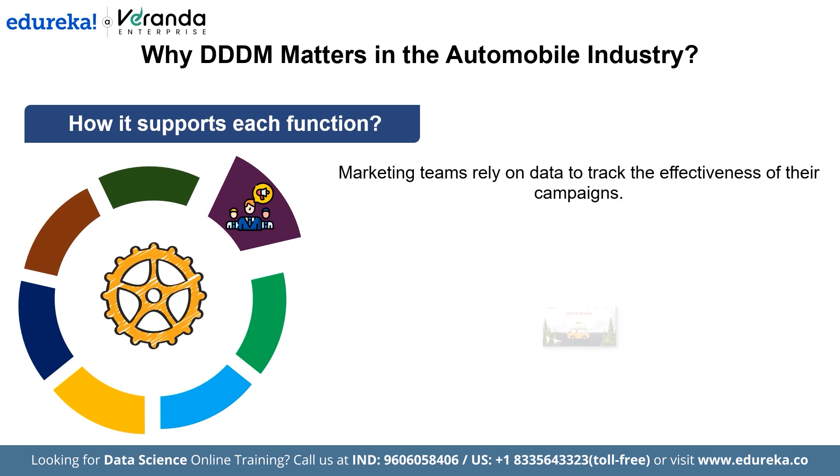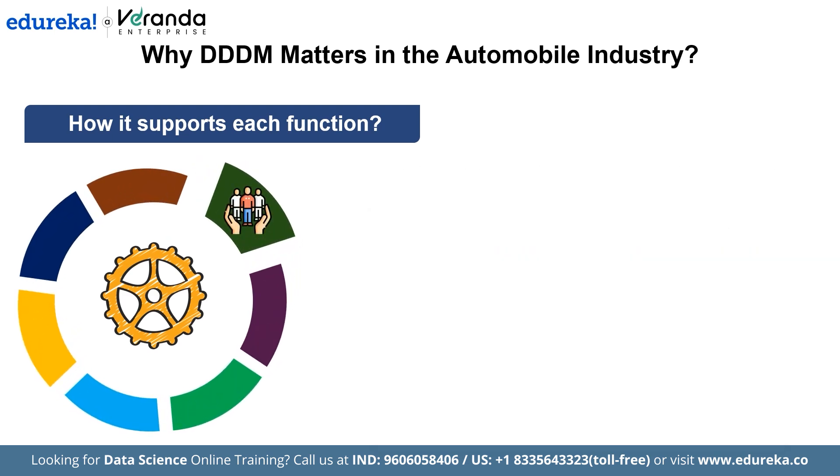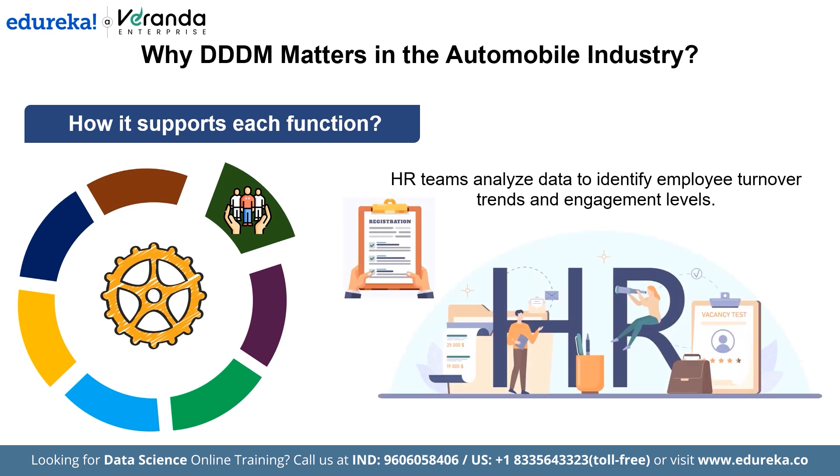In marketing, teams rely on data to track the effectiveness of their campaigns — looking at customer engagement, the success of digital ads, and market trends. If an online ad campaign is increasing traffic to showrooms in one city, they can adjust the budget and focus more on digital marketing for that region. HR teams analyze data to identify employee turnover trends and engagement levels. If there is a spike in resignations from a specific department, HR can investigate causes such as workload or work-life balance and take actions to improve retention.